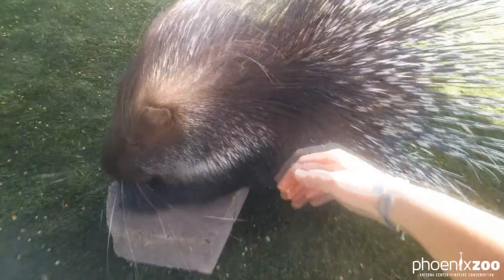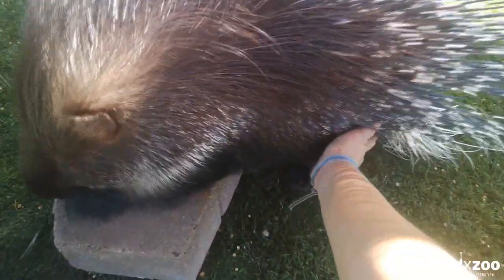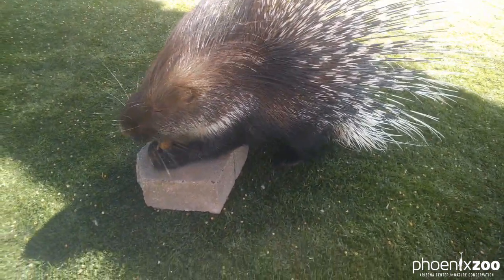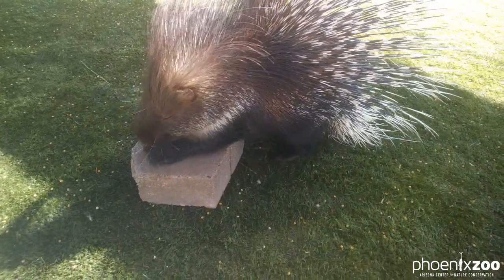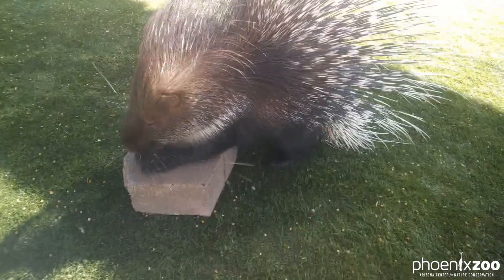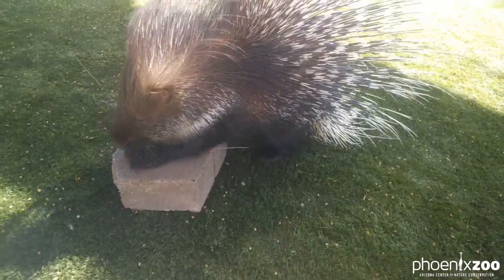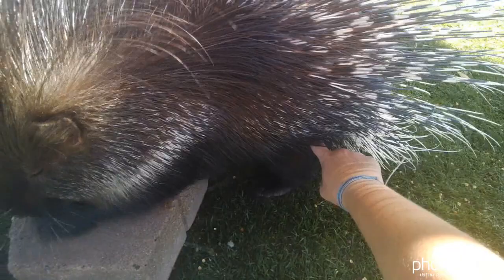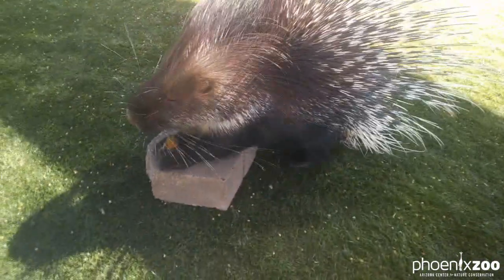I have trained her to let me touch her so I can get a physical examination. Kumari, touch. Good girl. And that touch behavior has recently led to us training her for voluntary injections. So we built a little chute that she can walk into in her enclosure and it hooks onto her fence — that essentially just gets her near her fence. So then we can ask her to touch, and then a veterinarian can anesthetize her through the fence. That makes it very, very low stress if we have to do examinations where she has to be asleep.